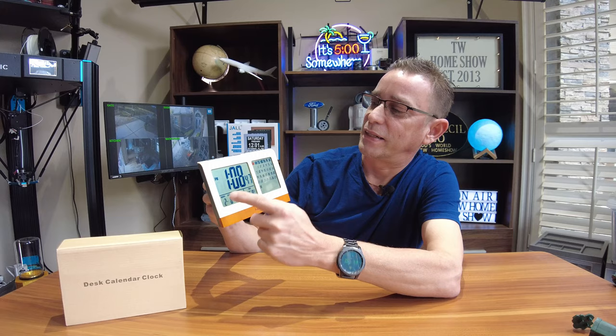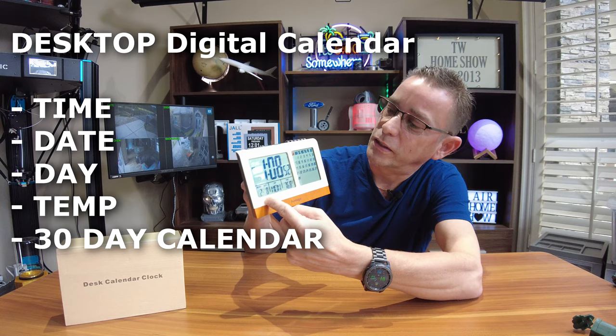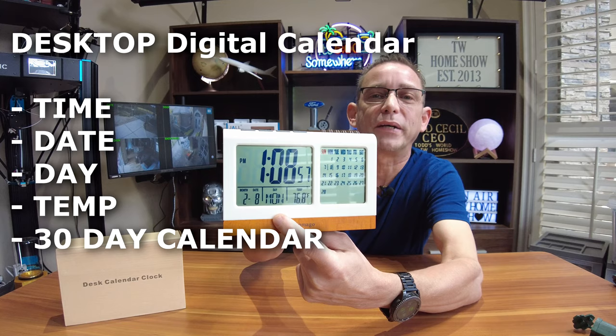You've got your time of day right here, you've got your month, you've got your day date, you've got your day spelled out — it's Monday — and you've got your temperature. That's pretty handy to have all this set on your desktop. No wires or cords, you can put it anywhere.